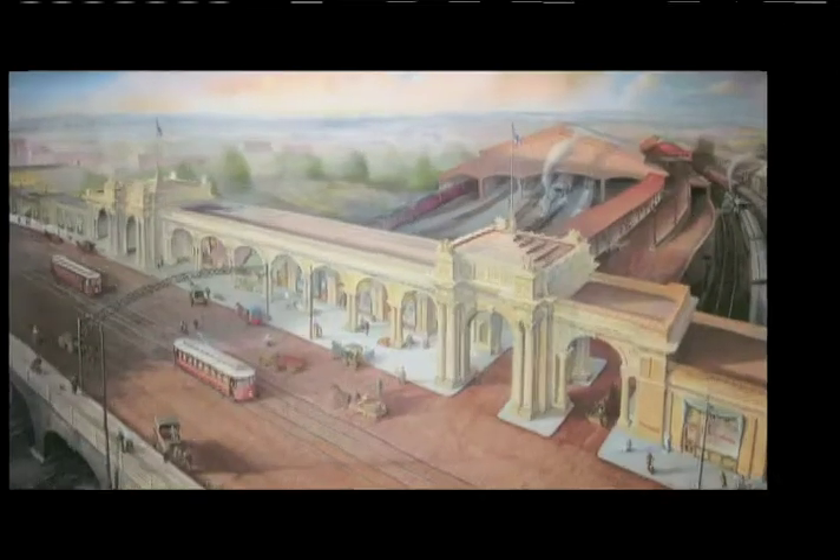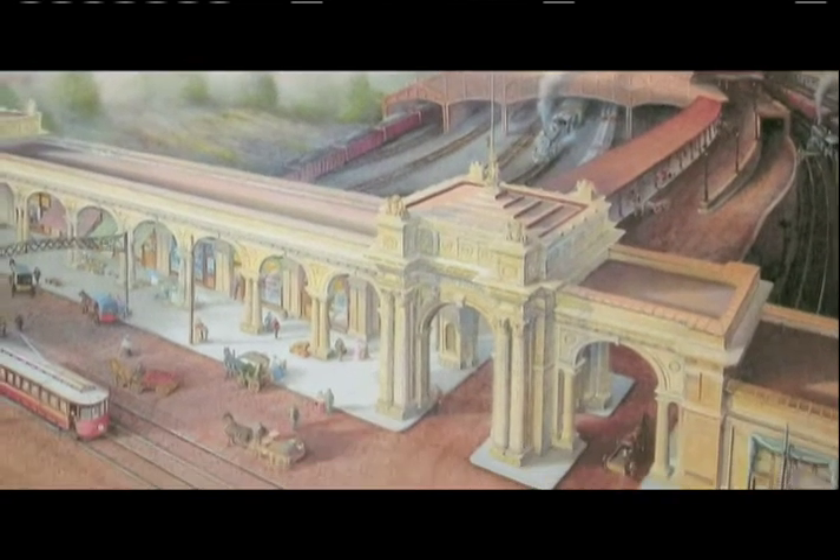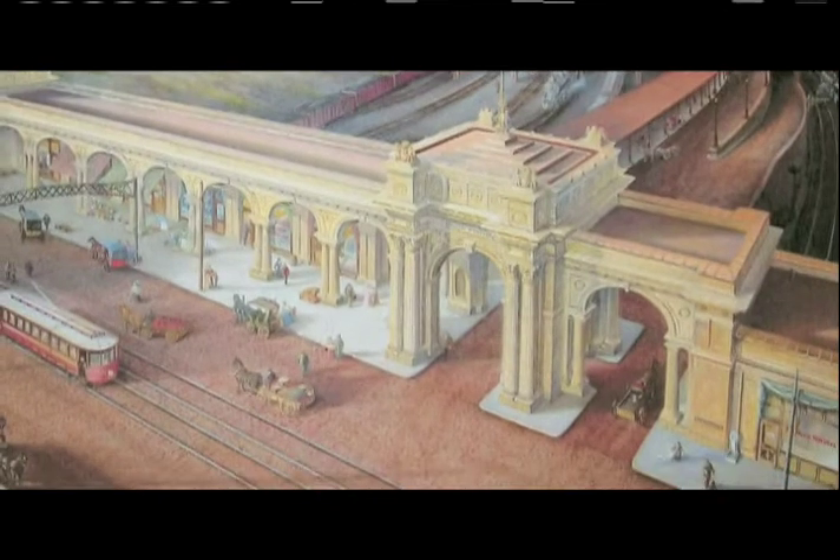A lot of people think the arcade along High Street was the station, but in fact it wasn't. The station itself sat east of High Street, kind of at an angle to line up with the railroad tracks. What the arcade did was give Columbus finally a nice gateway into the city. Previous to that, with the second Union Station, there was no landscaping — it was all open tracks. By having the arcade there, they essentially covered up the railroad.